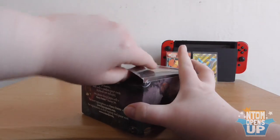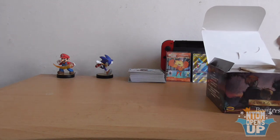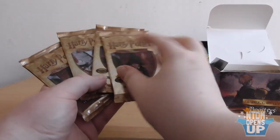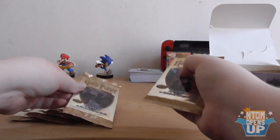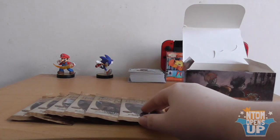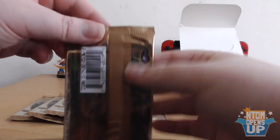Alrighty, here we go. Let's go ahead and dig in. Look at that — all those trading cards, each with 11 random cards. What I'm going to do for this one is, because I actually have a big backlog of questions, open up seven of these booster packs, then answer about five or so questions, and then go on from there as we see fit until this whole shebang is over. I'll just lay these out so I don't get confused. It's a little bit more organized than your regular N-Tom Opens Up, but it's Christmas — might as well do things right.